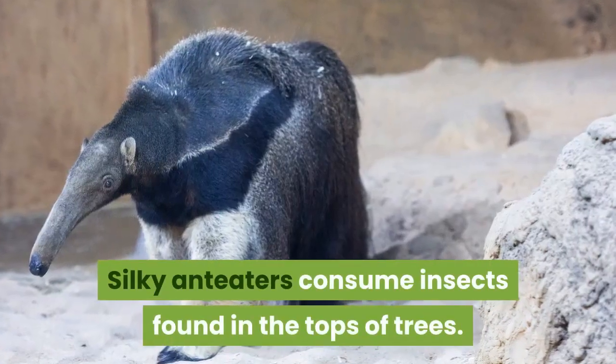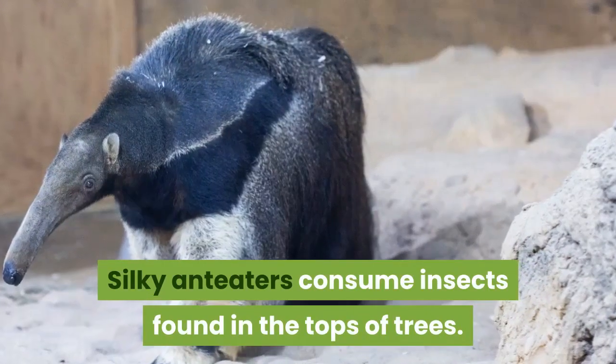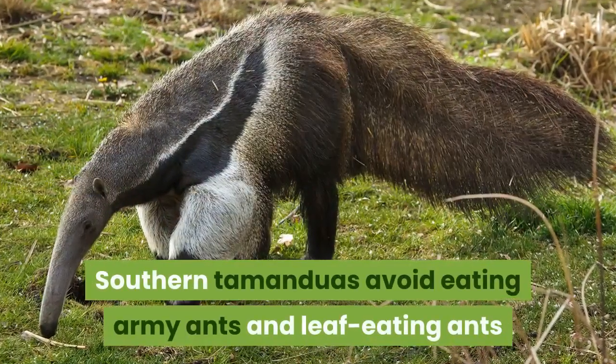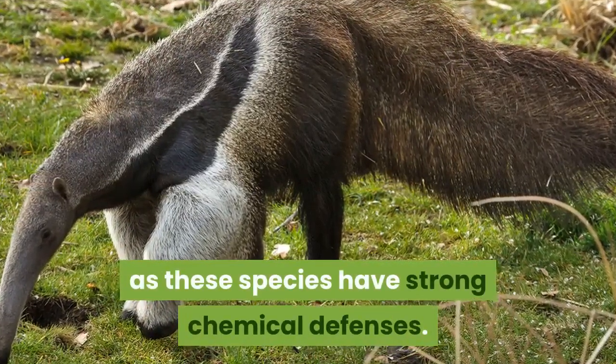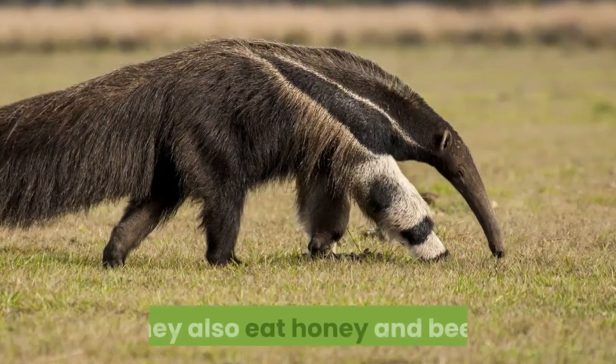Silky anteaters consume insects found in the tops of trees. Southern tamanduas avoid eating army ants and leaf-eating ants, as these species have strong chemical defenses. They also eat honey and bees.